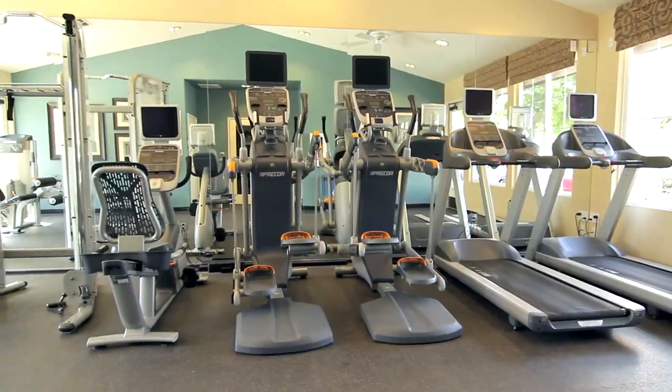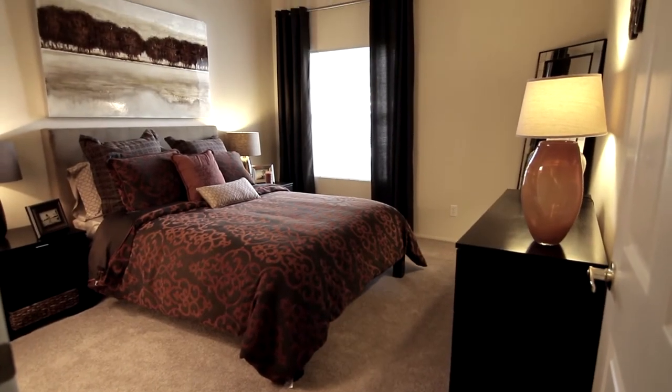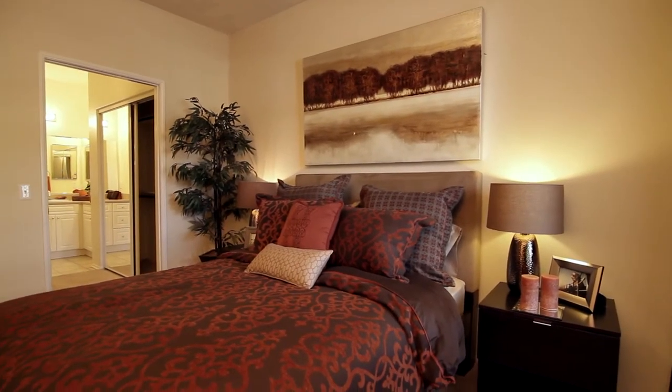With all the great equipment in our fitness center, you won't have any trouble staying in shape. Each of our beautiful one- and two-bedroom floor plans was crafted with a designer's eye and an extraordinary level of comfort.